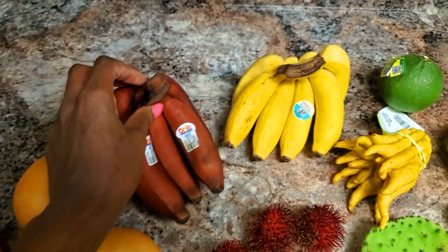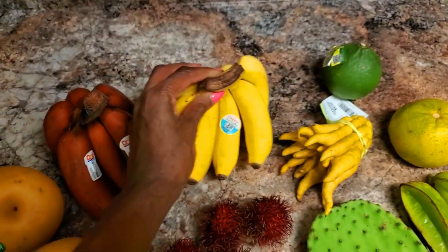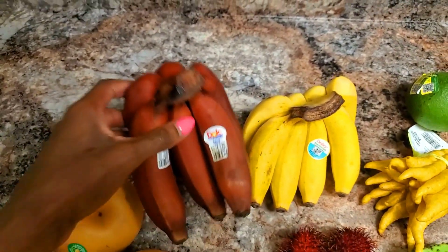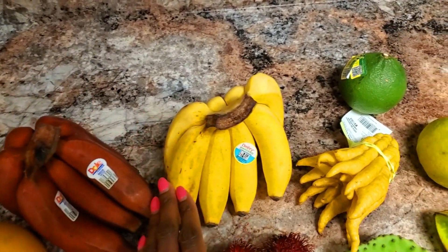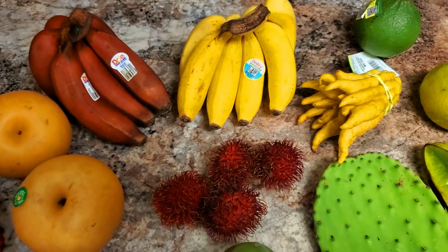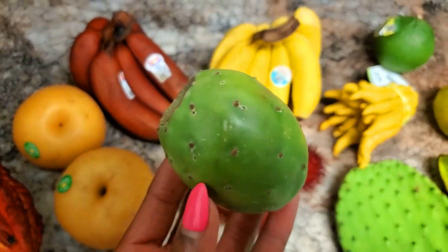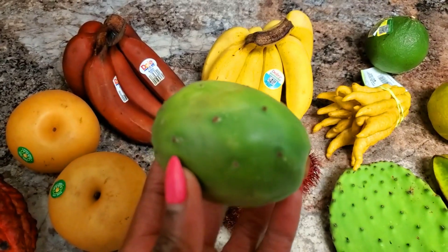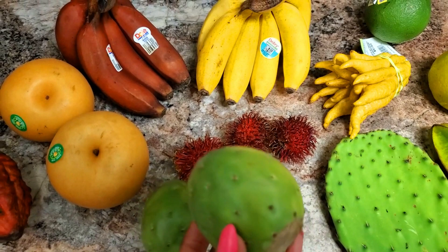Red bananas — I've never had these before. And some baby bananas. Regular yellow ones too. These are cactus pears — so unique and cool. I've never had these nor seen them before, so I'm interested in seeing what they taste like.